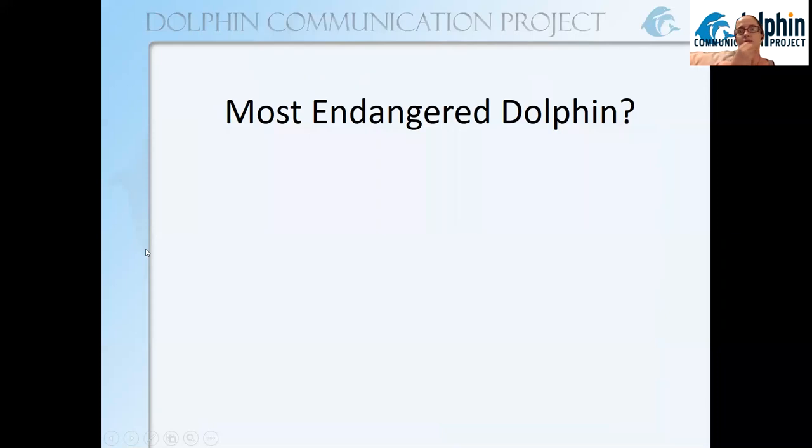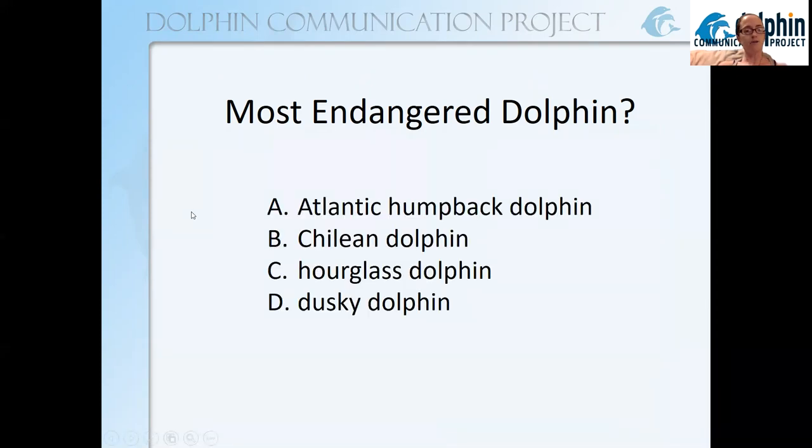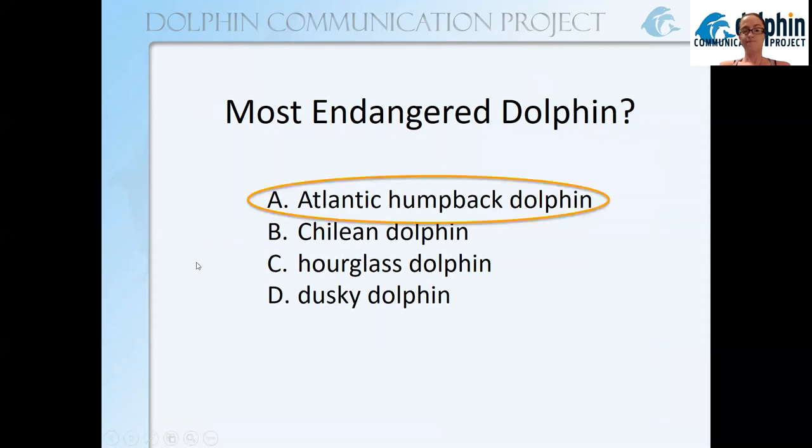If Hector's is endangered and it's the smallest, what is the most endangered dolphin? It's not the Hector's. Is it the Atlantic humpback dolphin, the Chilean dolphin, the hourglass dolphin, or the dusky dolphin? It's the Atlantic humpback dolphin. It's important to distinguish that it is the Atlantic species that is the most endangered, because there are several humpback dolphin species.